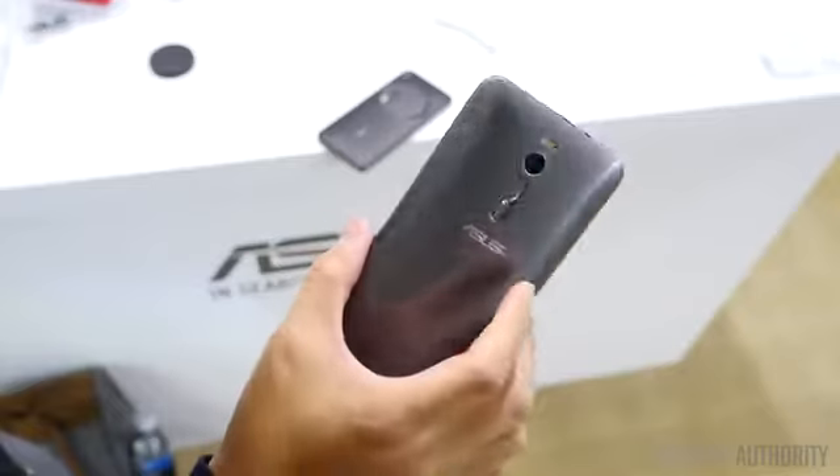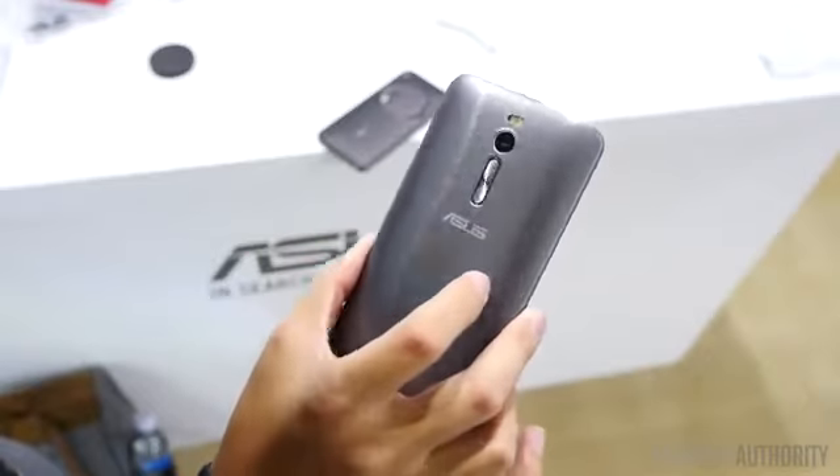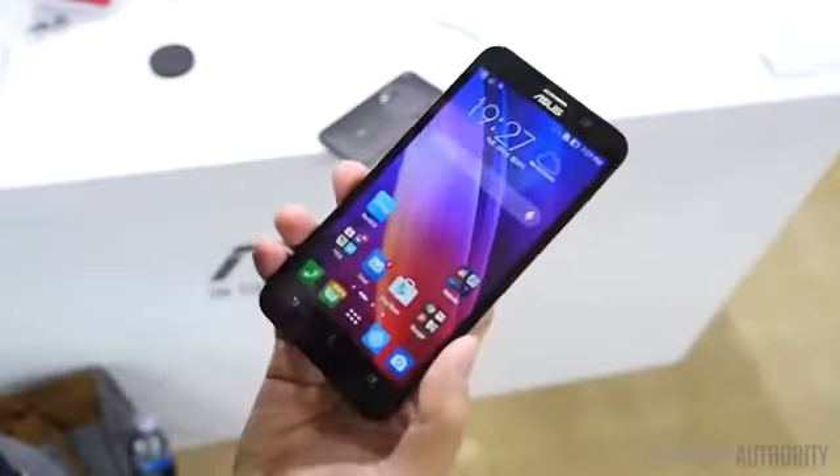Hey, it's Joshua Garth from Android Authority. What's going on everybody? And here we are with the brand new ASUS Zenfone 2.